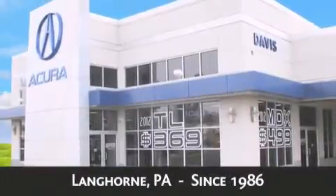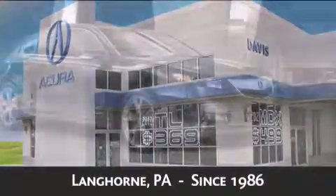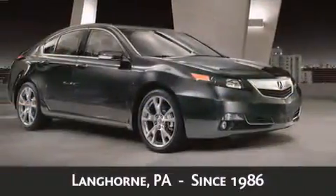Davis Acura is located in Langhorne, Pennsylvania, where we have serviced the community since 1986. As always, when you purchase a vehicle from Davis Acura, you will receive lifetime car washes,